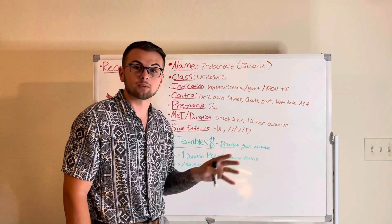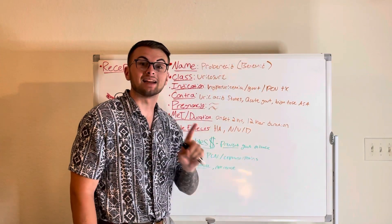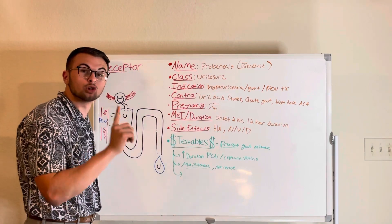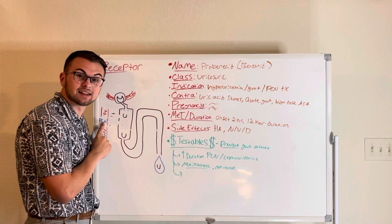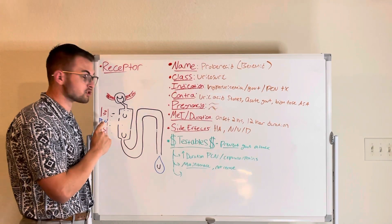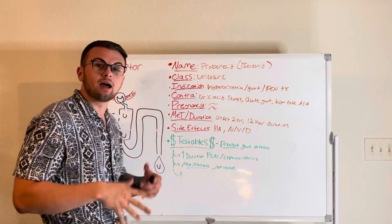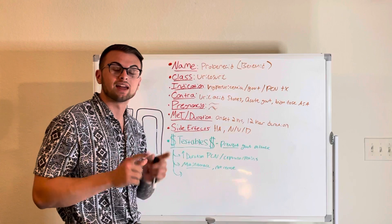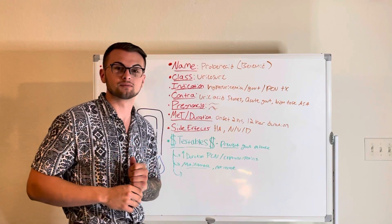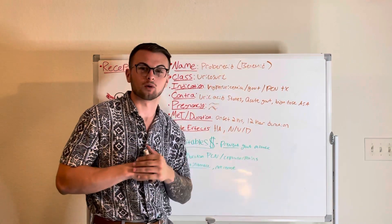Some commonly tested material: this drug prevents gout attacks by decreasing uric acid reabsorption, and it prolongs the effects of penicillins and cephalosporins by preventing their secretion into the urine. Please remember that this is a maintenance medication and not a rescue medication for acute gout flare-ups. Thank you for taking the time to learn with us today — remember to like and subscribe for more content.